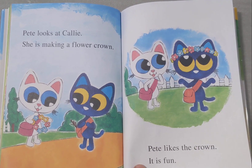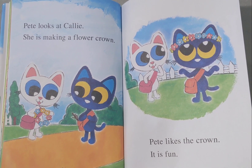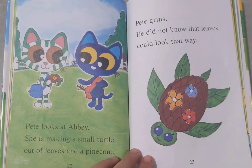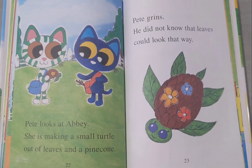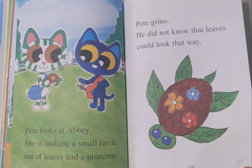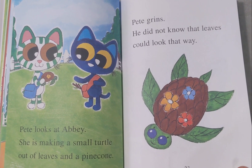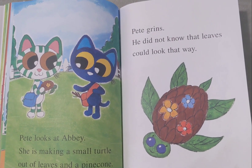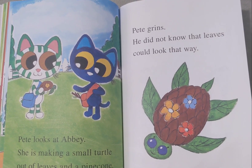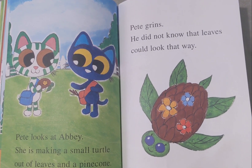Pete looks at Callie. She is making a flower crown. Pete likes the crown — it is fun. Pete looks at Obby. She is making a mandala out of leaves and a pine cone. I didn't know that could be a thing. Pete grins. He did not know that leaves could look that way.